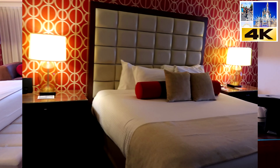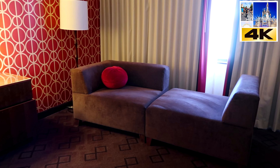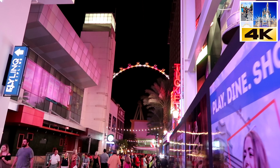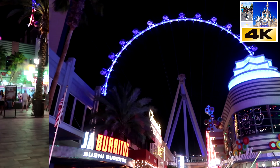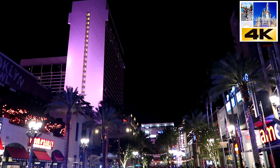We will show you the room and what you get for your money. We will also take you on a walkthrough of the LINQ Promenade at night. This is all pre-pandemic — you will get to see the liveliness, the energy, and the power of Vegas. Stay tuned for the end of the video for a fantastic timelapse of the Vegas Strip.